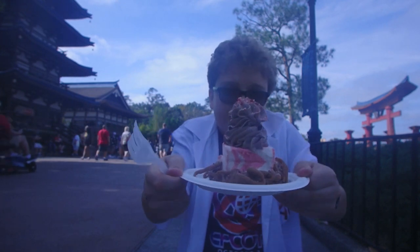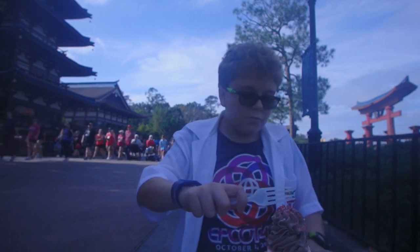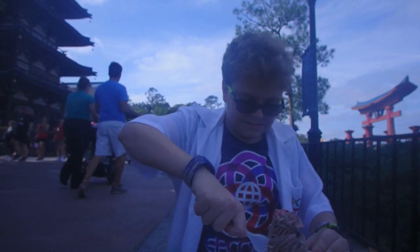Now let's move on to the funnel cake in the American Pavilion. We are here at the funnel cake place for the Festival of the Holidays funnel cake. It has peppermint ice cream, a chocolate swirl, and crumbled peppermint, so let's give it a try.